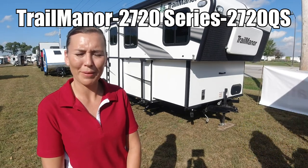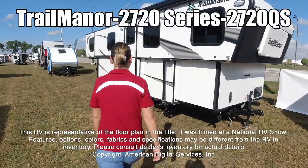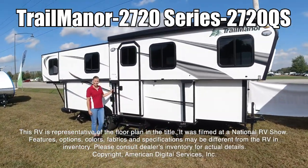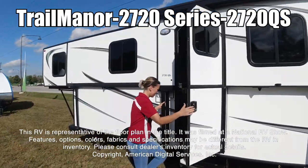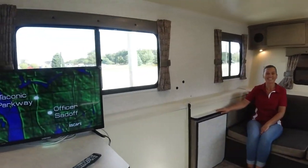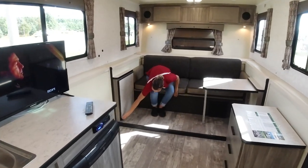Hi, today I'm going to show you the Trail Manor 2720 QS. This RV is representative of the floor plan made by this manufacturer. It was shot at a national RV show. The features, options, colors, fabrics, and specifications may be different from the RV in the dealer's inventory. Please consult the dealer's inventory for actual details on this RV.